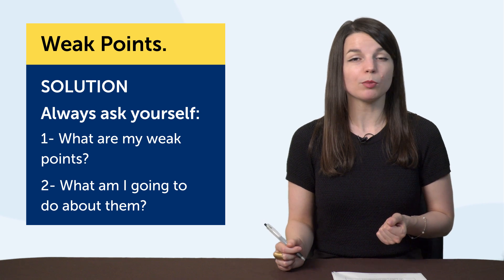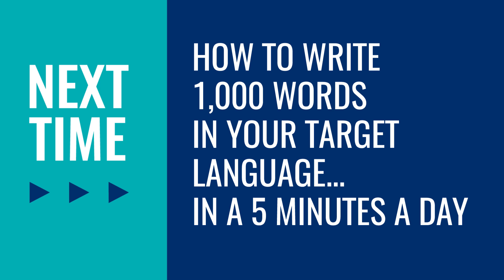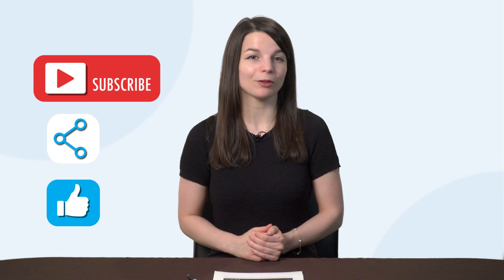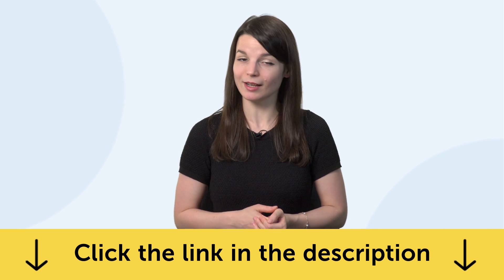So, what are your weak points? What are you going to do about them? Thank you for watching this episode of Monthly Review. Next time, we'll talk about how to write 1,000 words in your target language in five minutes a day. If you enjoyed these tips, hit the like button, share it with anyone who's trying to learn a language, and subscribe to our channel — we release new videos every week. If you're ready to finally learn language the fast, fun, and easy way and start speaking from your very first lesson, get our complete language learning program. Sign up for your free lifetime account right now — click the link in the description. See you next time!